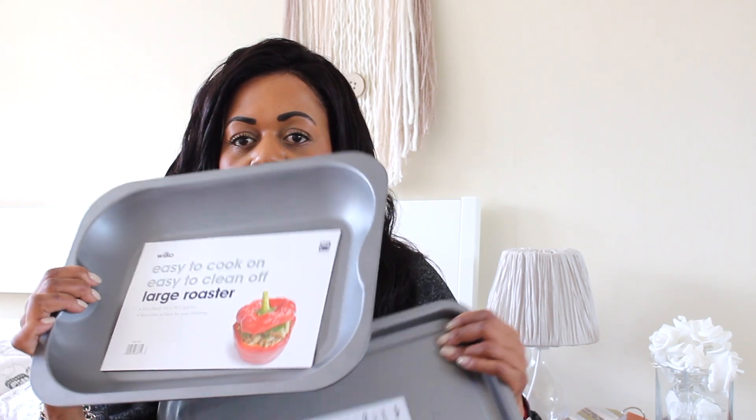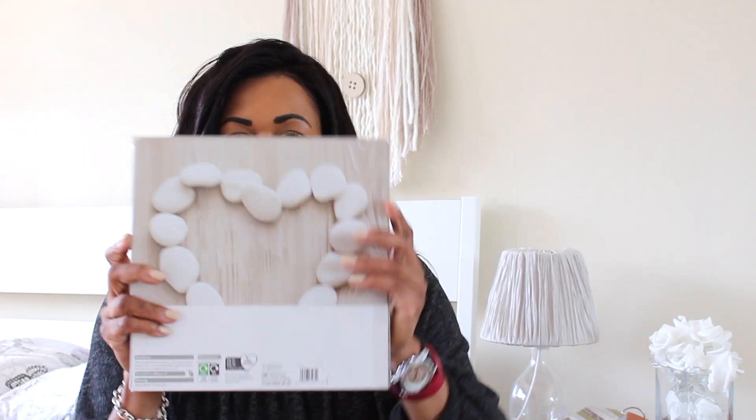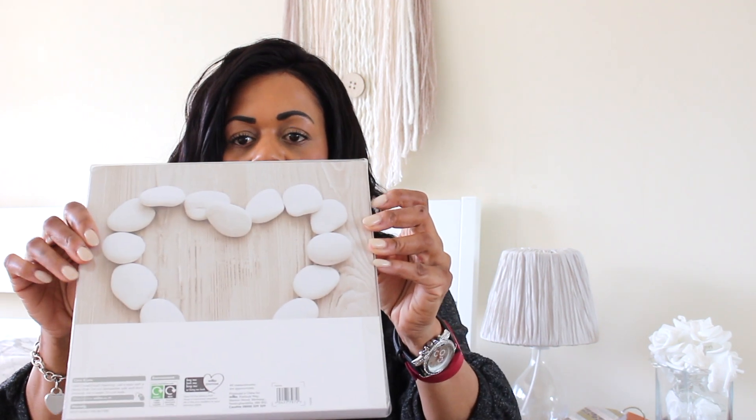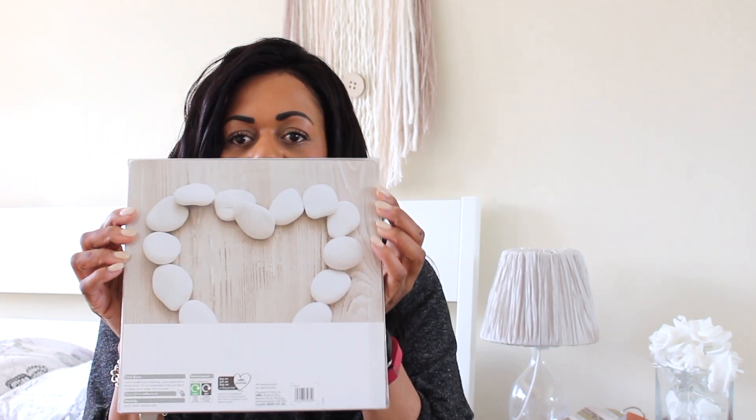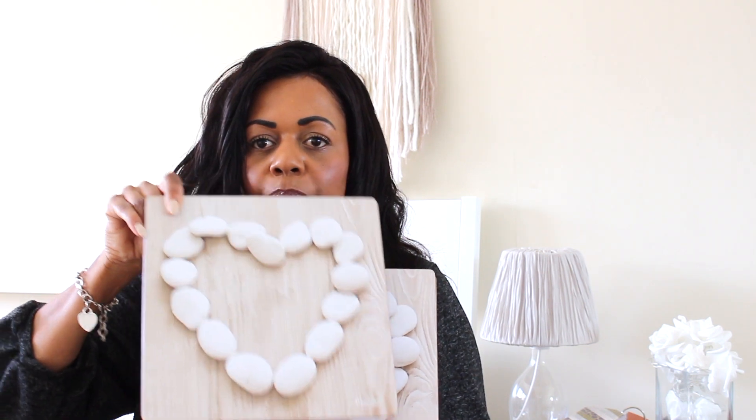I also bought a couple of trays — I always go through these really quickly as they burn fast. I got a flat baking tray and a roasting tray. I think they were both on offer but even at normal price they weren't very expensive. I also got these placemats — they're really nice, wooden with a cork base and a pebble heart design. I got the matching coasters as well. I'll put all the prices in the links below.